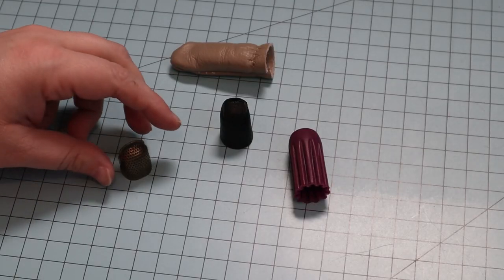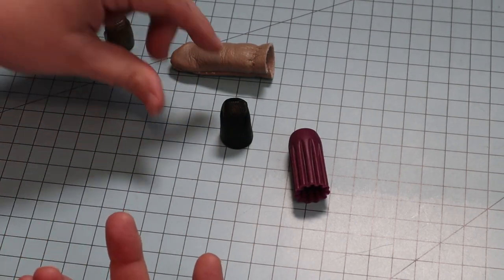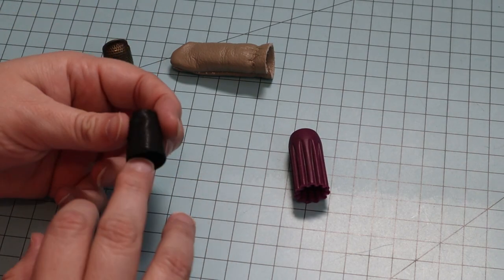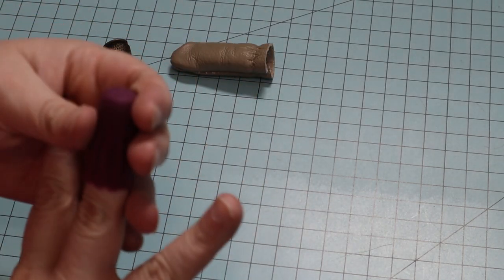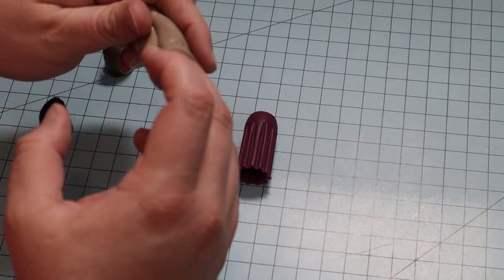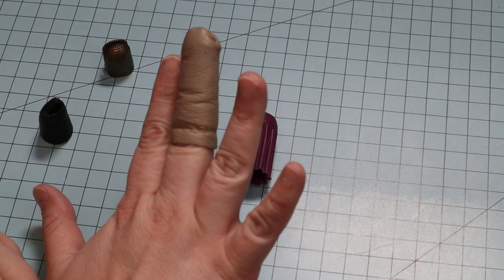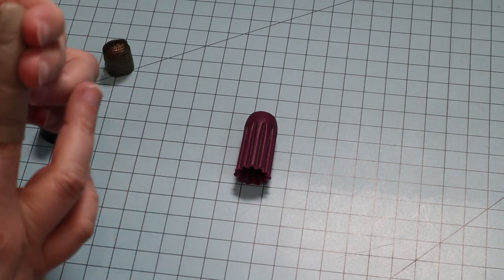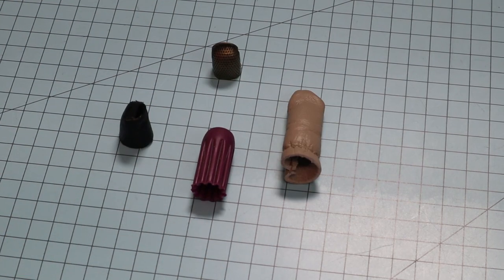First up in my most used and favorite tools are thimbles. There are lots of choices out there. I have a metal thimble, a brass thimble, the Nimble Thimble, a rubber thimble, and also leather thimbles. My preferred thimble is the leather thimble — I have the most flexibility in it. The leather thimble came in a leather working kit, and I use all of these thimbles off and on, but the leather one is my favorite.